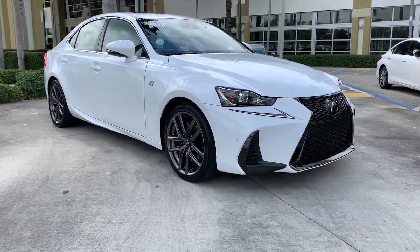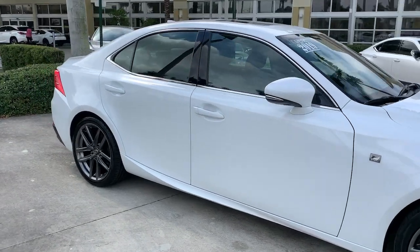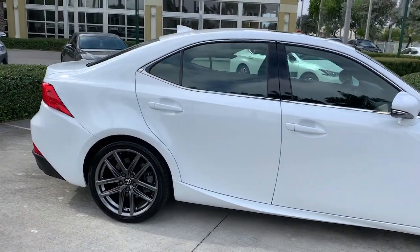You just found the 2019 Lexus IS. This vehicle still has fewer than 30,000 miles on the clock, so it won't last long.